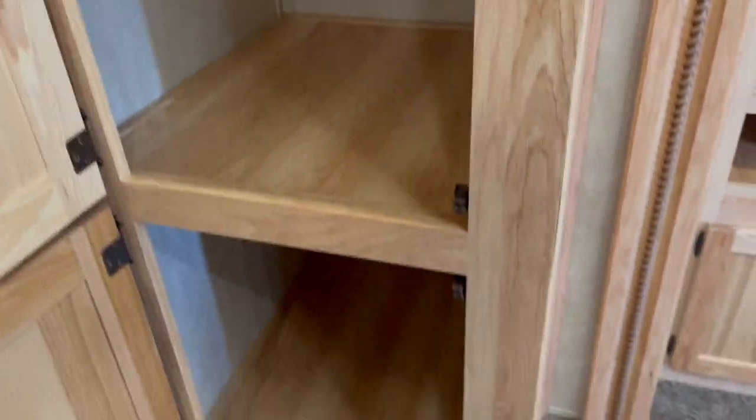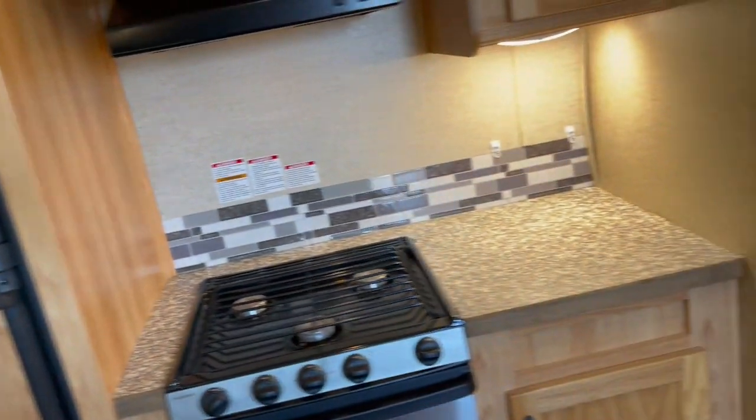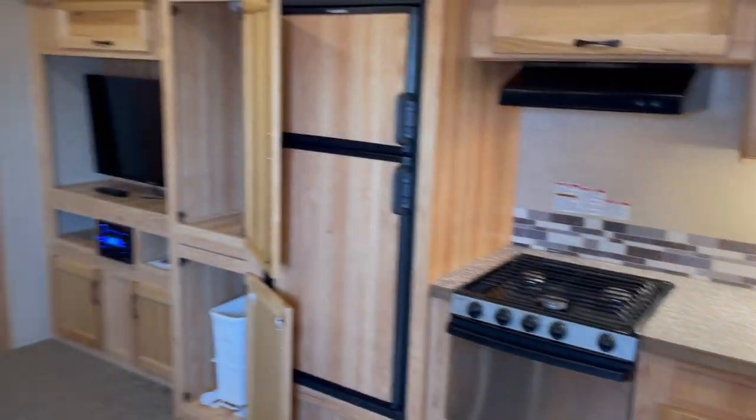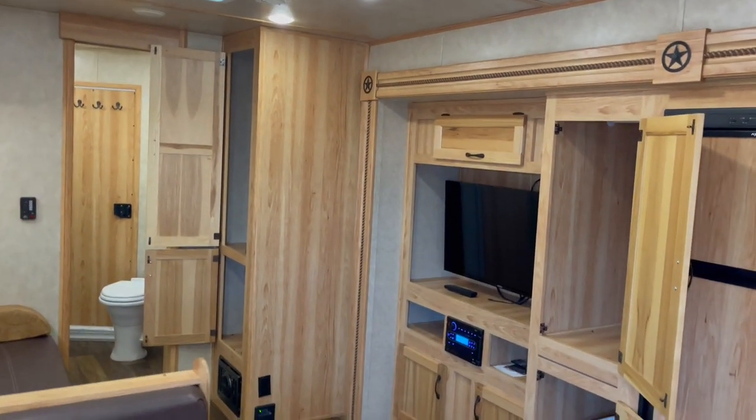Hang closet. Storage. More hanging closet. Place for your trash can. Over there is your storage.